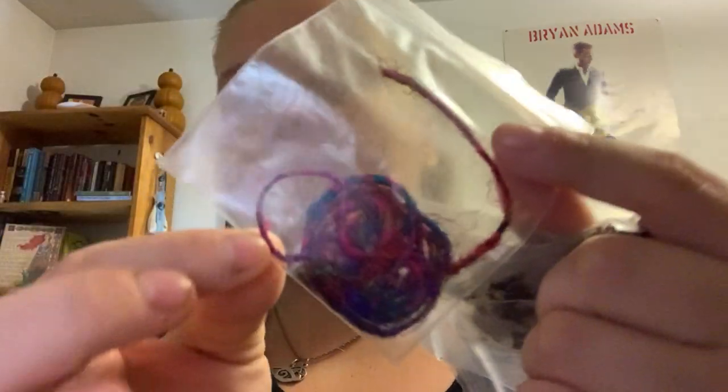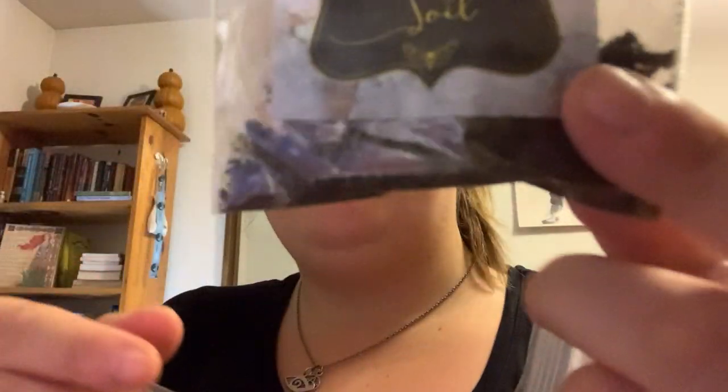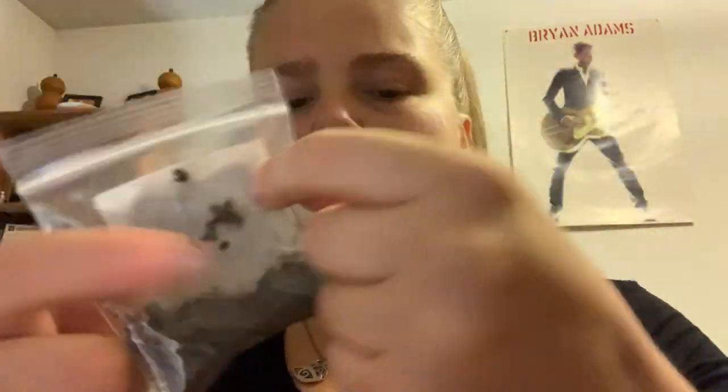Red string and graveyard soil. And got three nails.